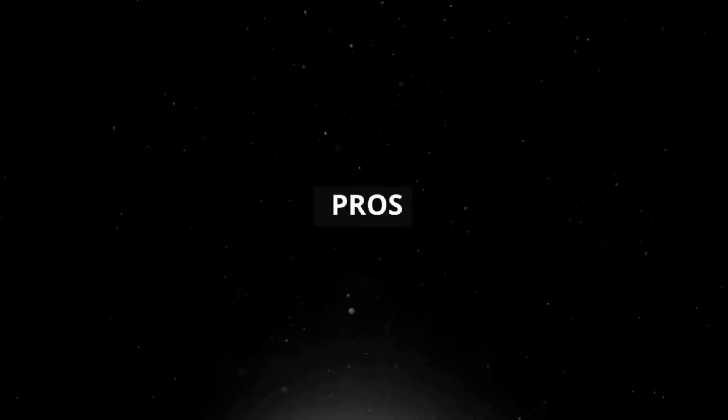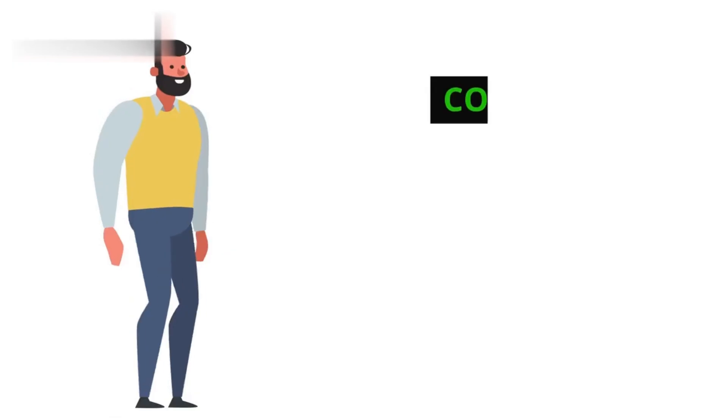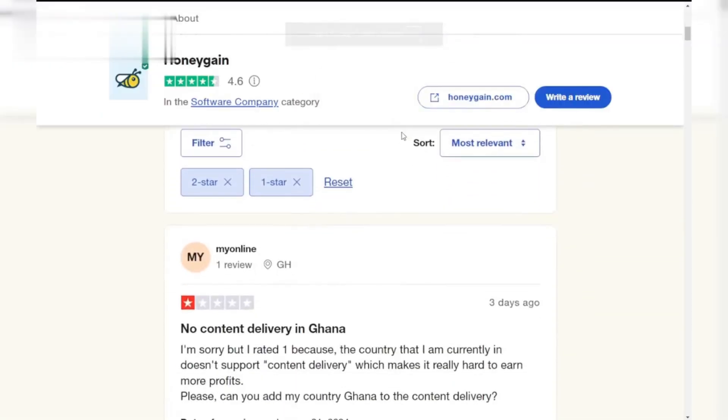Pros and cons. On the plus side, it's passive — once it's set up, you don't have to do anything, and it's free to use. On the downside, your earnings might be low, and there are concerns about data privacy and internet speed impact.